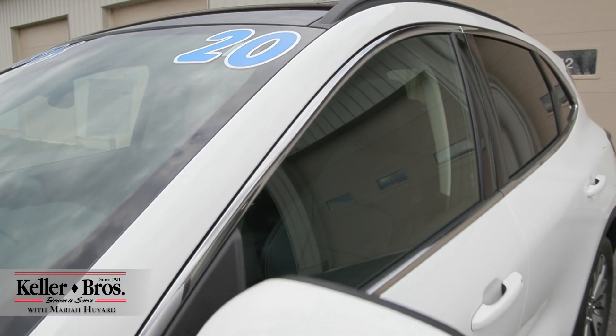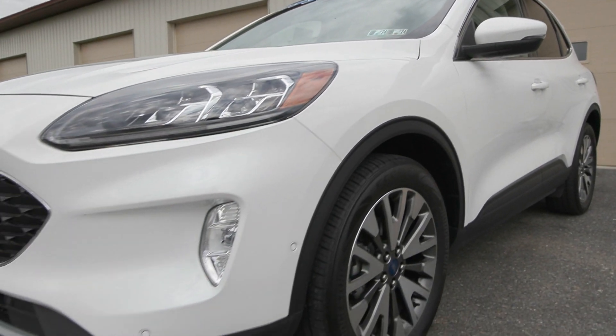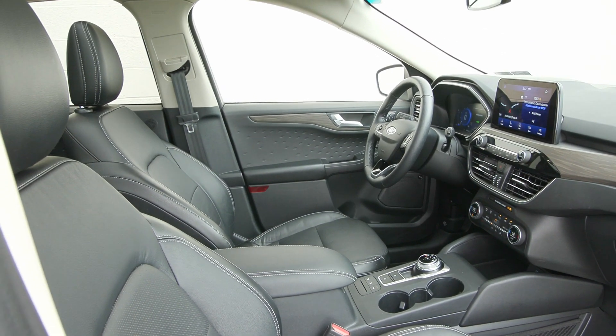Hi, I'm Mariah here with Keller Brothers. Here today looking at this 2020 Ford Escape Titanium. It is a gorgeous star white metallic tri-coat for the exterior color and inside you have the ebony leather trim seating along with a lot of incredible features.